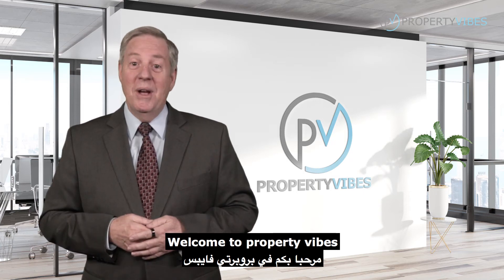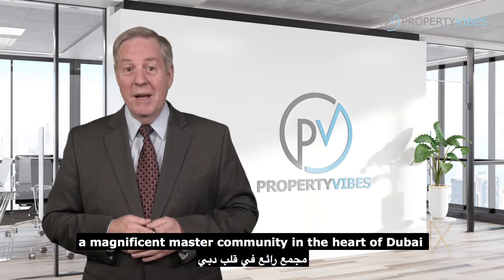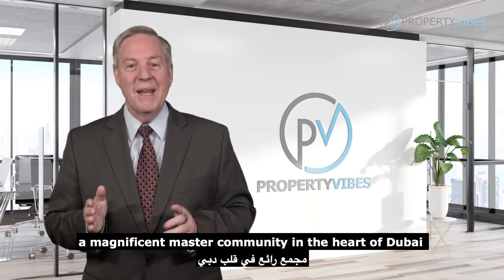Welcome to Property Vibes. Today I will introduce you to Nice Villas in Lagoons by Damac, a magnificent master community in the heart of Dubai.